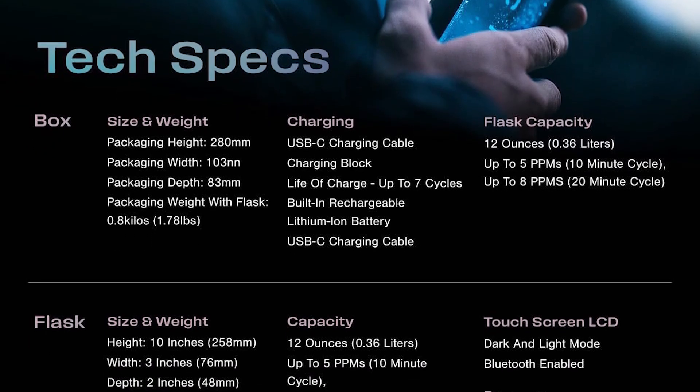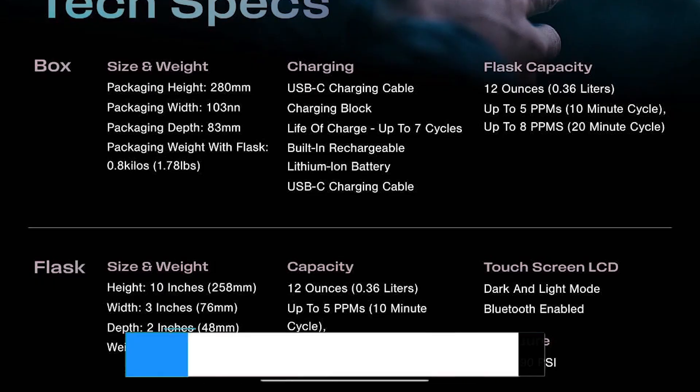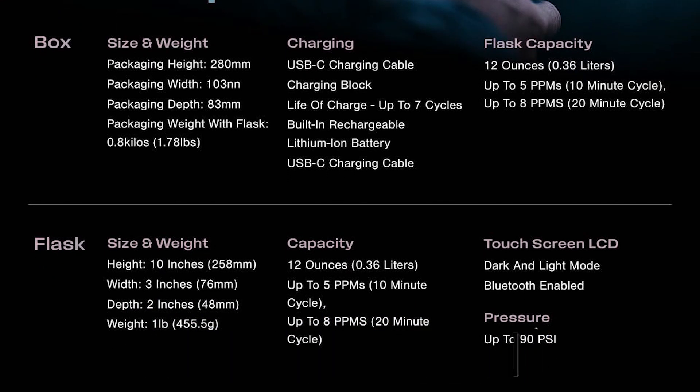At $299.99, it's the most expensive, but for tech lovers, data-driven biohackers, or anyone who wants the Rolls-Royce of hydrogen bottles, the Echo Flask is in a league of its own.